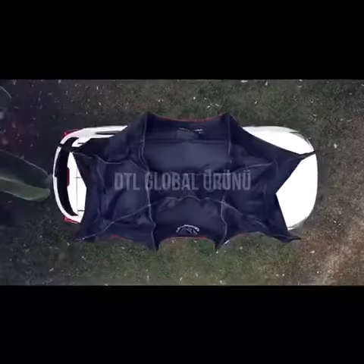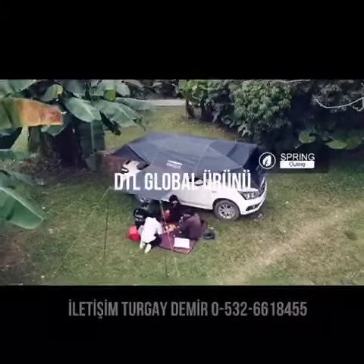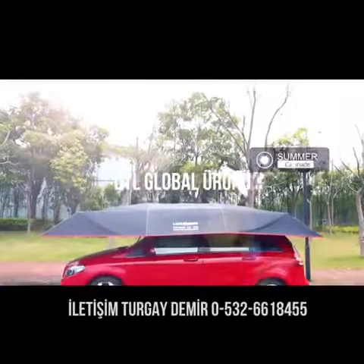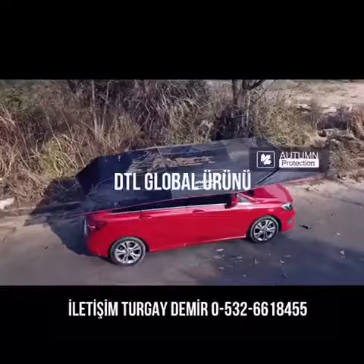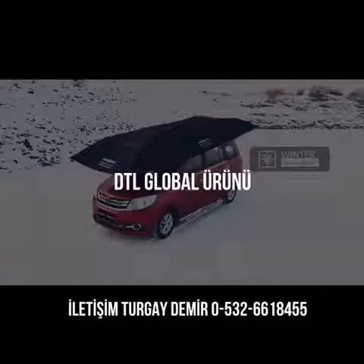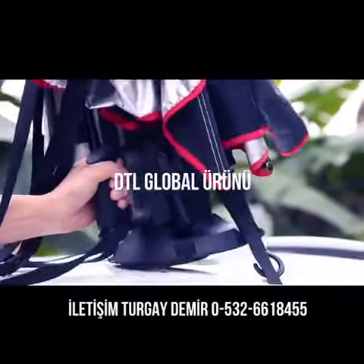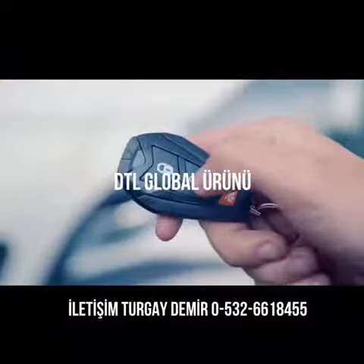Meet LaMoto, the world's first four-season automatic car tent that offers all-in-one vehicle protection, portable power source, and travel shelter. LaMoto offers year-round absolute protection for any vehicle. With only 30 seconds to set up and 8 seconds to open or close, it's designed with you in mind.